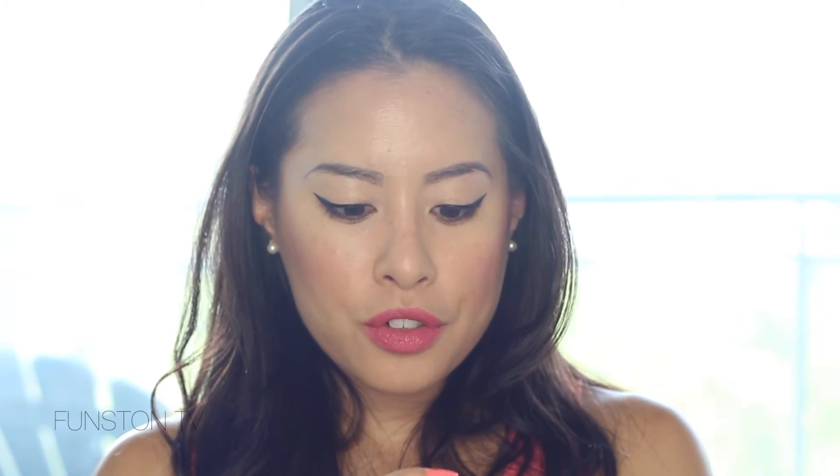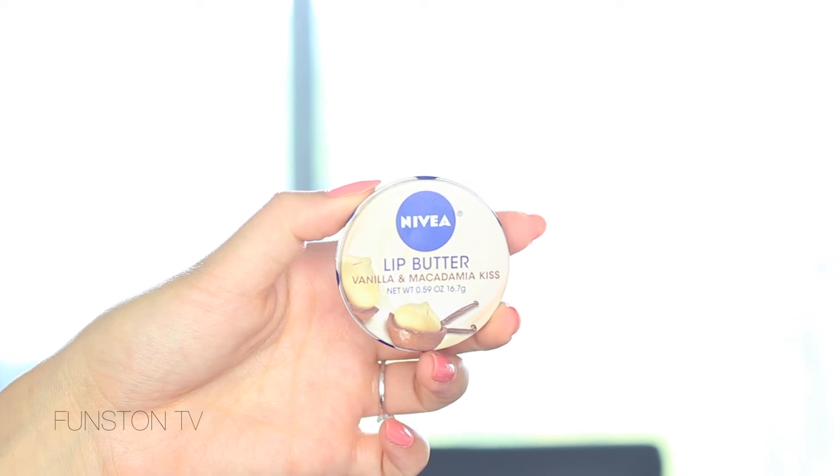Then I got this lip butter from Nivea because it just smells really good. I always need lip balms because my lips are super dry all the time. This is the Vanilla & Macadamia Kiss. I just did my nails so I don't want to open it.